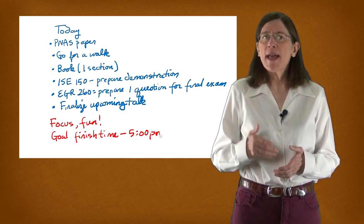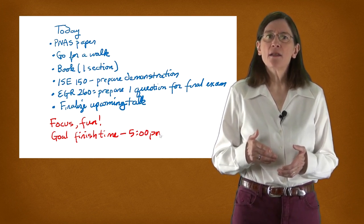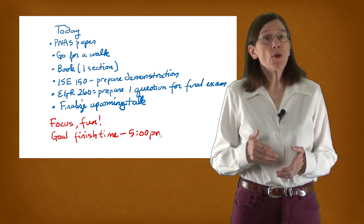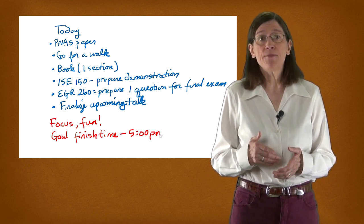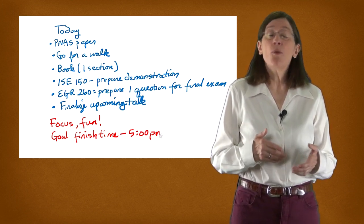Over time, as I've gained more experience, I've gotten much better at gauging how long it takes to do any given task. You'll find yourself improving quickly as you become more realistic about what you can reasonably do in any given time. Make notes in your planner journal about what works and what doesn't.